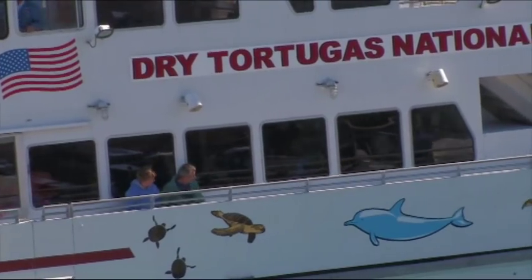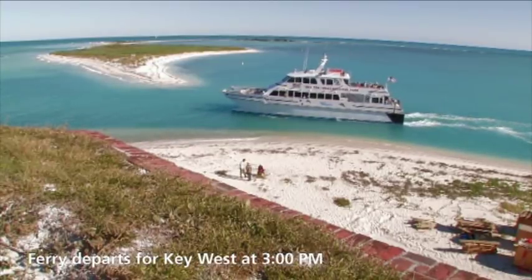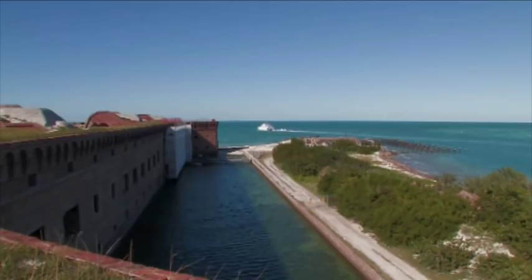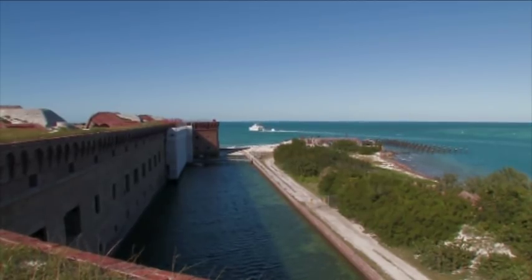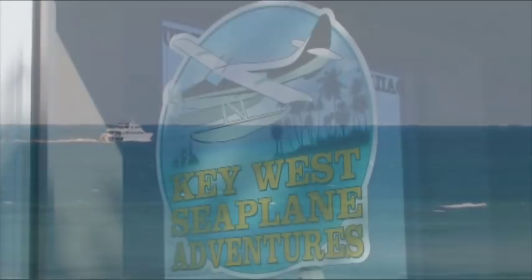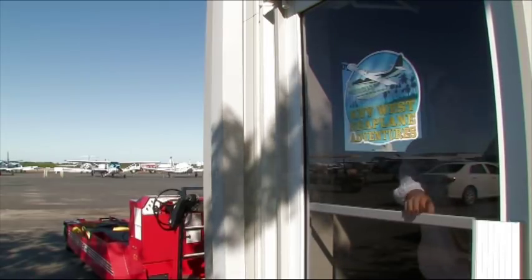If you're a visitor wanting to come see Dry Tortugas, there's really three main ways you can get here. The most frequent way is the commercial ferry service — it's called the Yankee Freedom. You can purchase tickets aboard that vessel at the Historic Bight in Key West, Florida. The other main option is the seaplane service that flies out daily from the Key West Airport. It's a float plane — you take off on land at the airport and then you get to land on the water here at the fort.